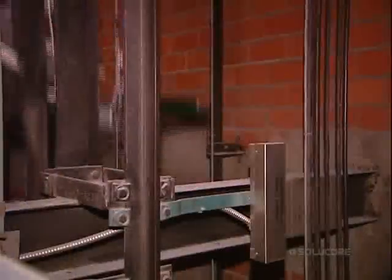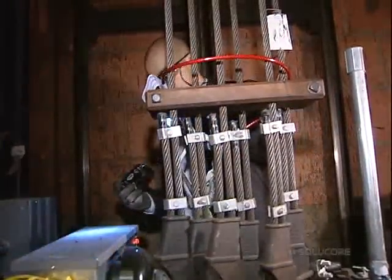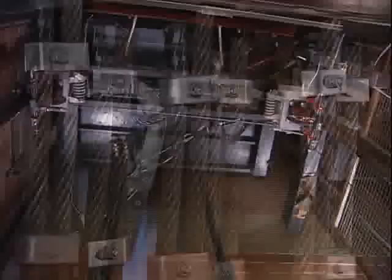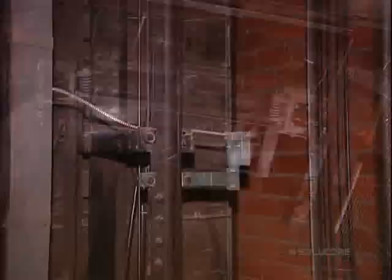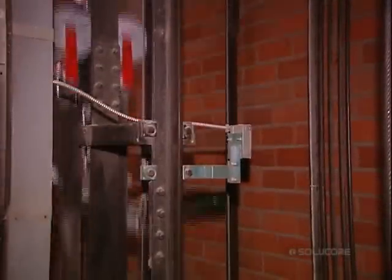In a geared or gearless traction system used in mid-rise and high-rise installations, the elevator car is supported in a hoist way by several steel hoist cables. The weight of the car and counterweight provide sufficient traction between the sheaves and the cables, so that the sheaves can grip the hoist cables and move and hold the car without excessive slipping.